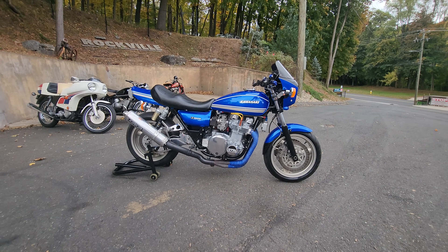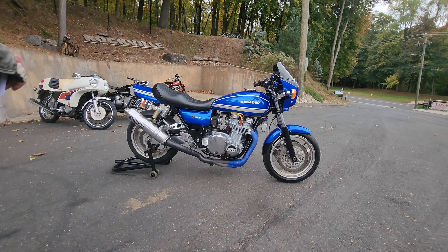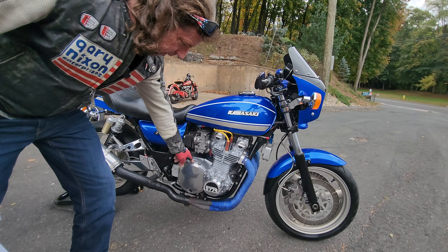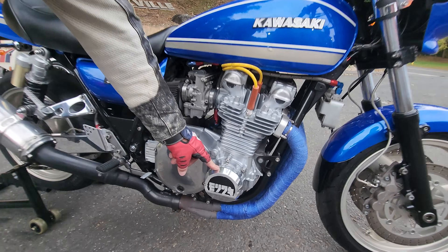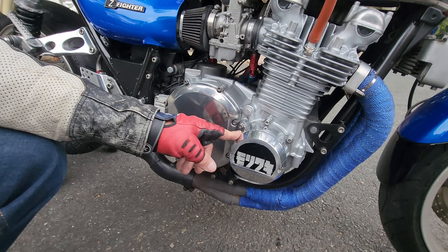Then it went to the detail department where Carlos and the boys went over this thing top to bottom. They polished all the aluminum on it — they polished the clutch cover and the Yoshimura ignition cover. It's Japanese, but I'm 99% sure that's Yoshimura.